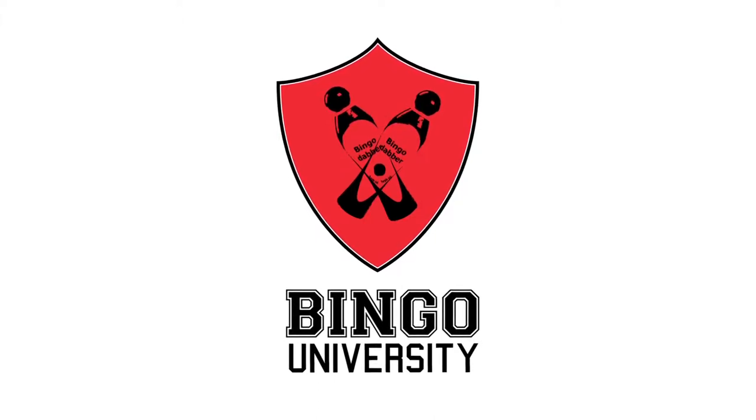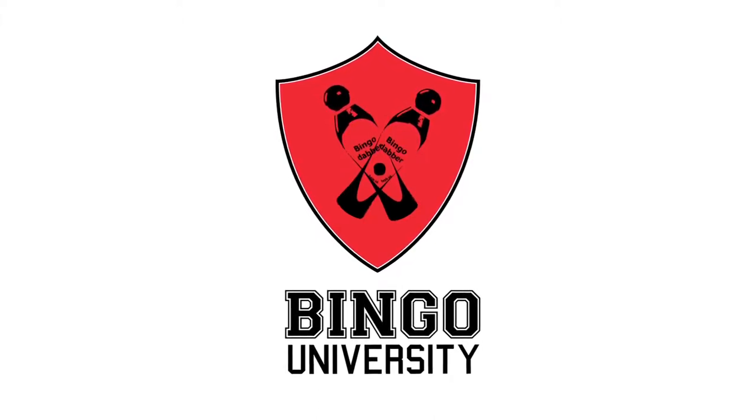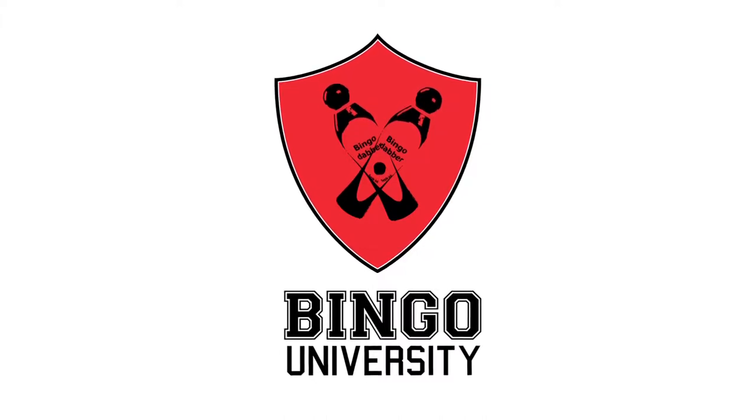Welcome to Bingo University, where the secrets of bingo are unlocked and you can learn how to play bingo like an expert, because bingo is fun! My name is Kelsey Love and I'm going to be your guide in unlocking the secrets of bingo and showing you how much fun bingo can really be.